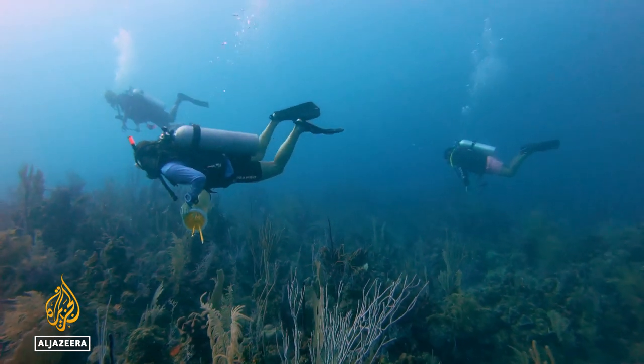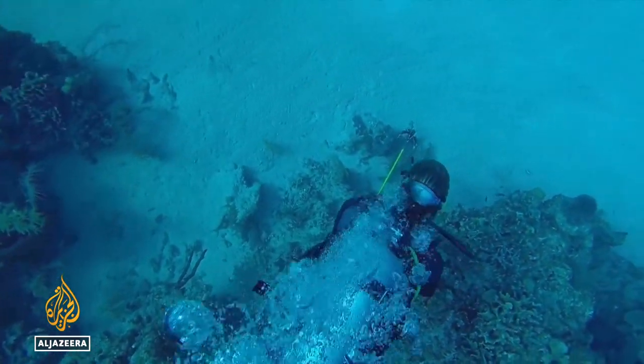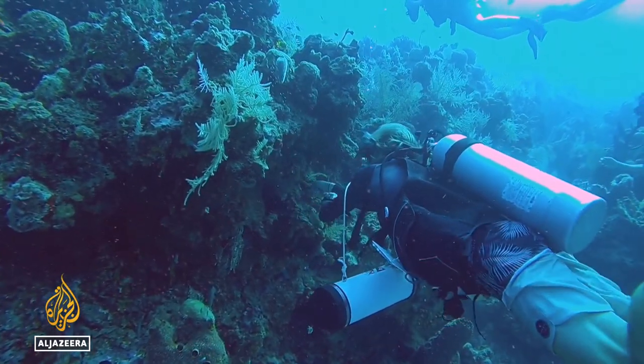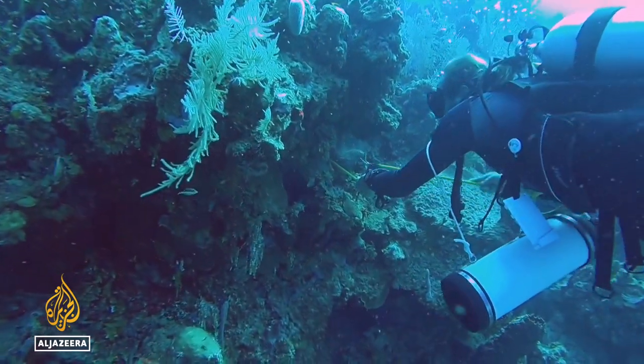Experts say that while there's no turning back the lionfish invasion, efforts by dive communities like those in the Bay Islands of Honduras have proven very effective. Just by taking spears on dives, or having more people who know about lionfish and how to safely and humanely help to mitigate and get rid of them, it actually makes a really huge difference.